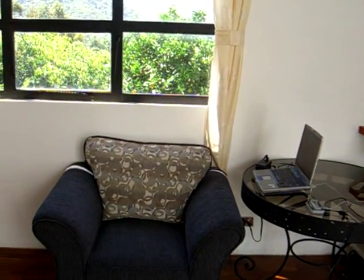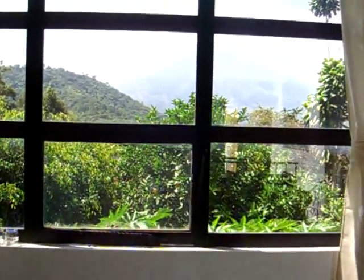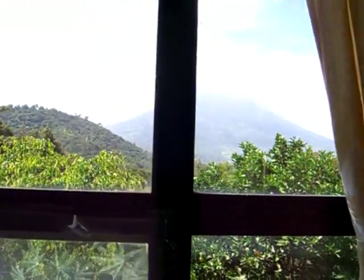Notice the candles I got at the Mercado the other day. There's my laptop uploading a video to Google. This is our view out of our front room.